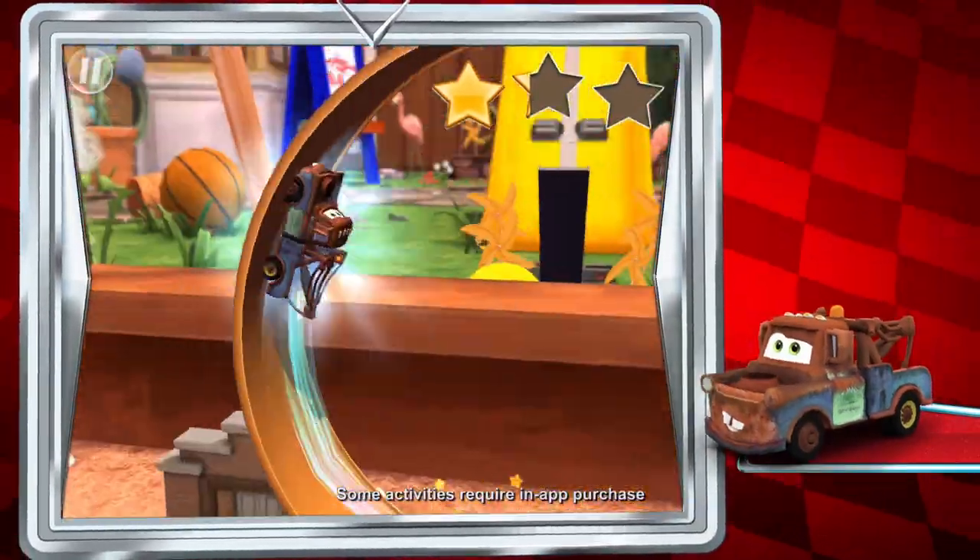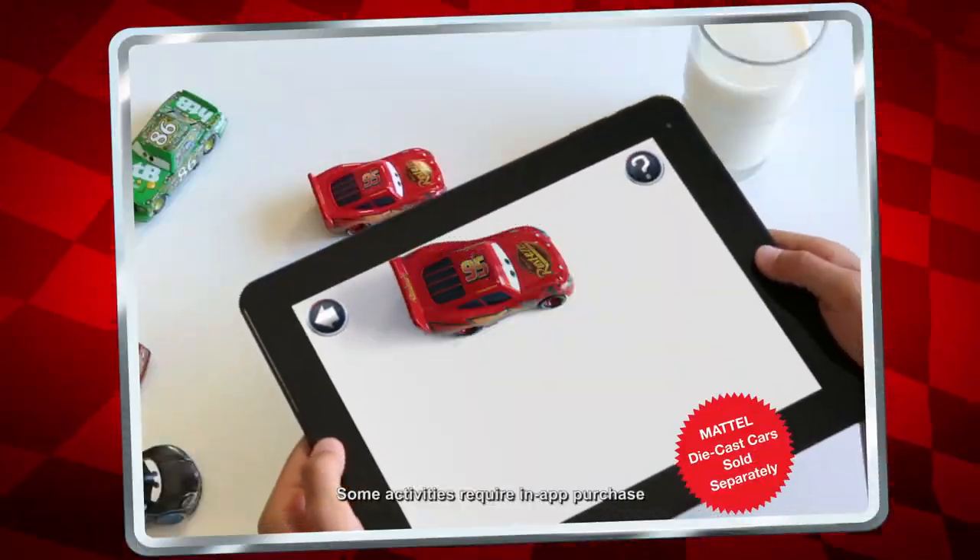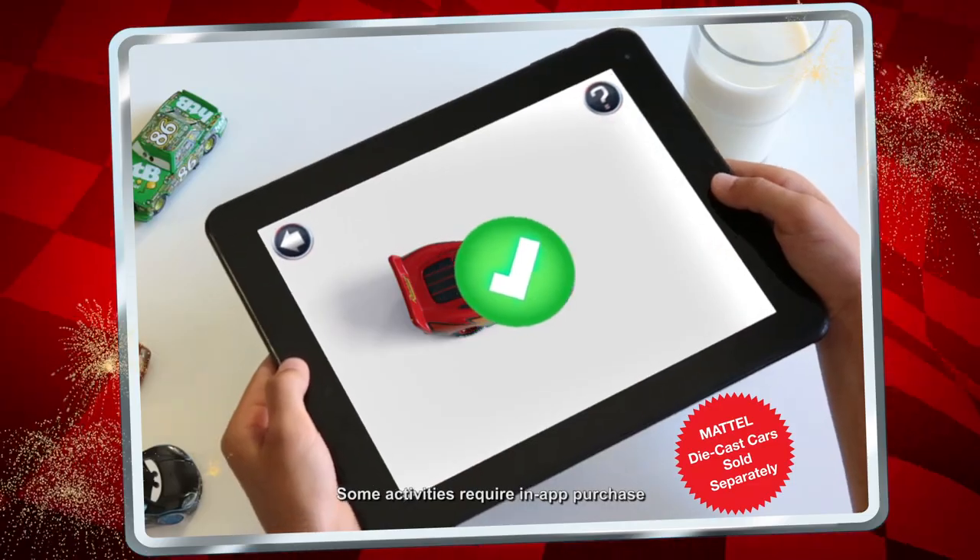Do jumps, loops, and stunts. Awesome! Scan in real Mattel die-cast cars to power through heart-racing stunts.